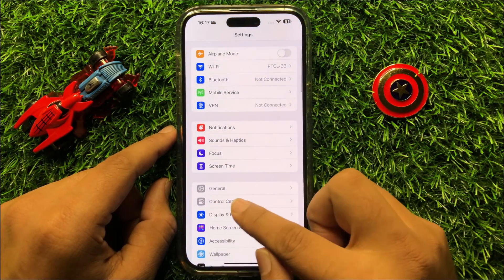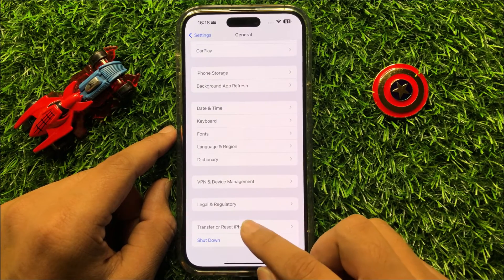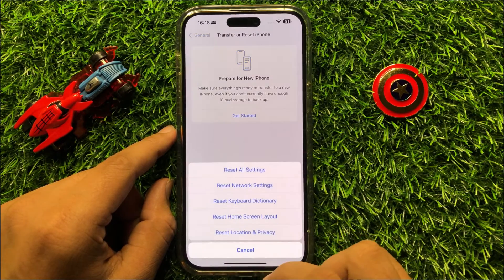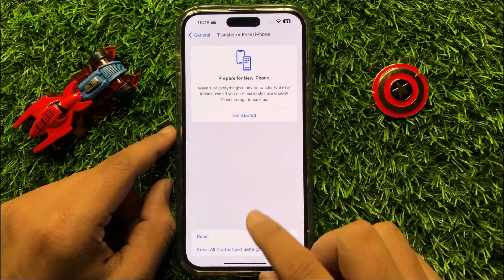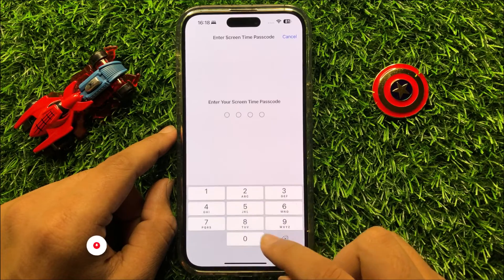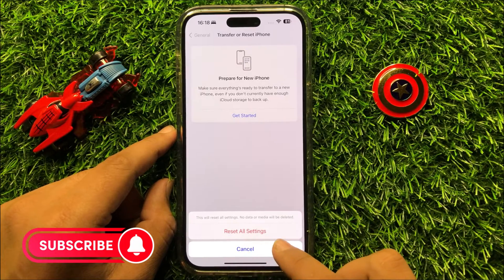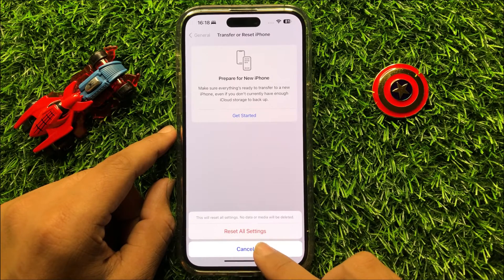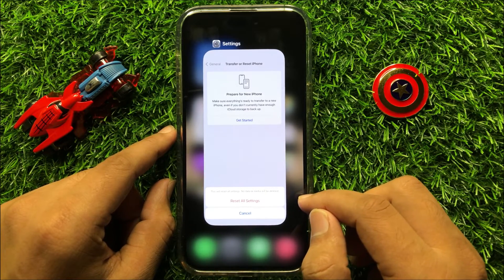If it's still not working, the last solution is to open Settings, click on General, scroll down and click on Transfer or Reset iPhone, then click on Reset and select Reset All Settings. Enter your lock screen passcode and screen time passcode, then confirm. This will reset all your iPhone settings but will not delete any data. I hope you liked the video, thanks for watching.